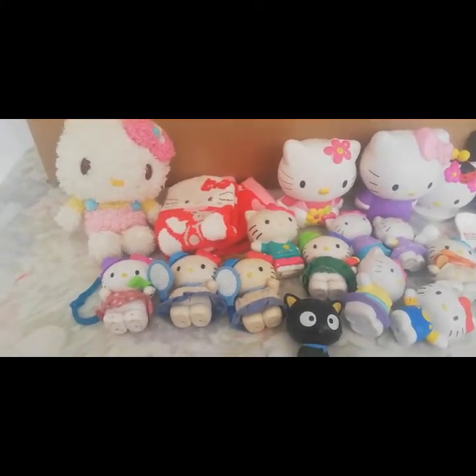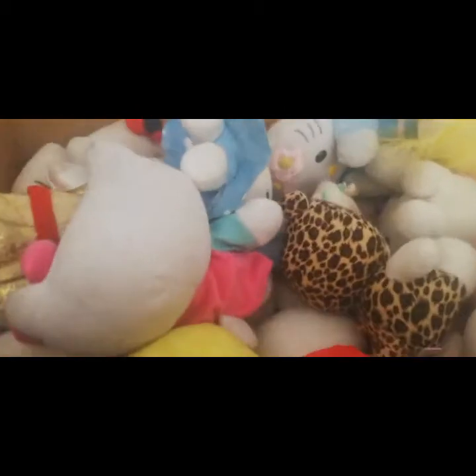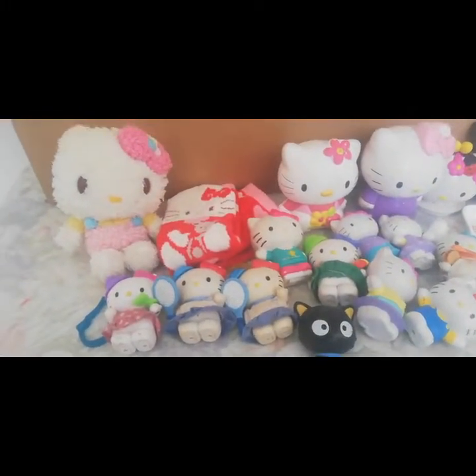En la caja 11 tenía juguetes Hello Kitty. Y aquí se los voy a completar. Aquí está la caja con los juguetes. Ya se los voy a enseñar. Primero les voy a enseñar estos que están aquí afuera.